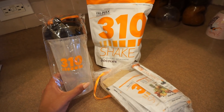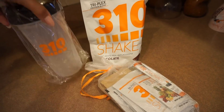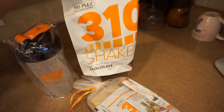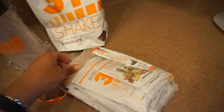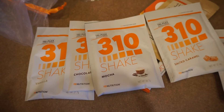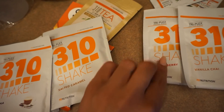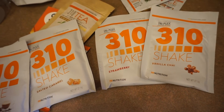Before you leave, remember I told you guys I was going to tell you all about the 310 Starter Kit, which you can get for 70% off using my code in the description box. This starter kit comes with a whole bunch of goodies. It comes with a shaker bottle to go along with your meal replacement shake, which you can get in either chocolate, salted caramel, or vanilla. You also get single servings of basically all the other flavors — vanilla, chocolate, mocha, salted caramel, strawberry, and vanilla chai.